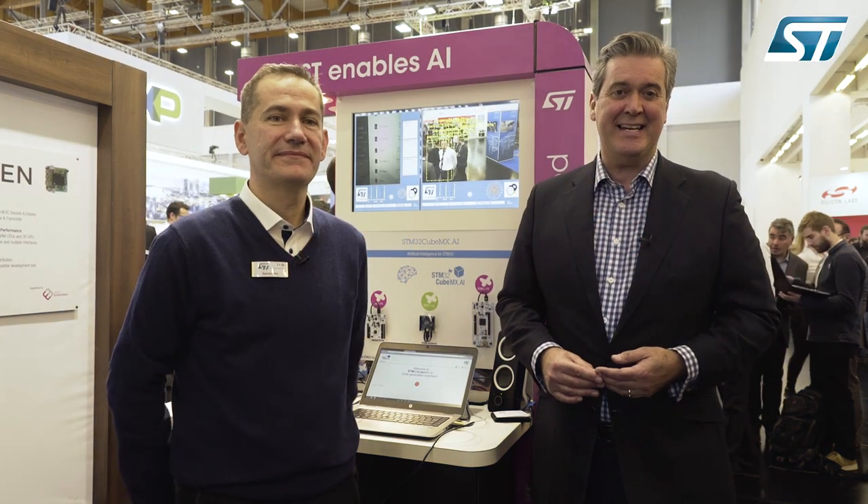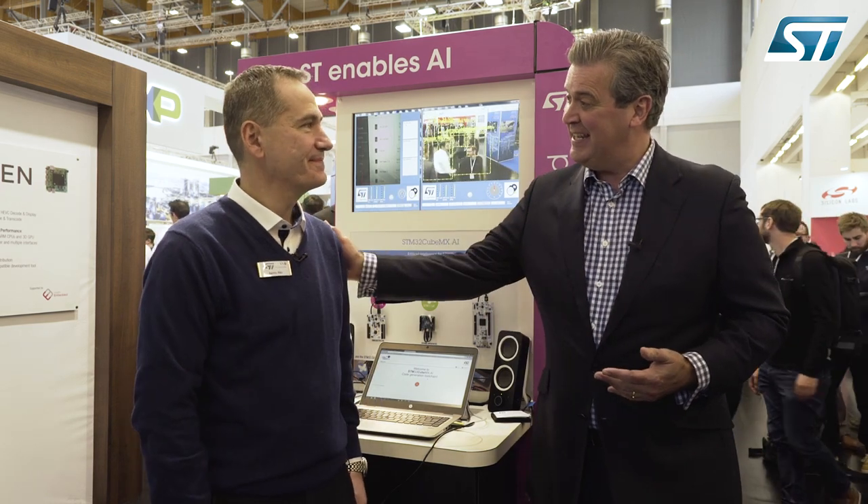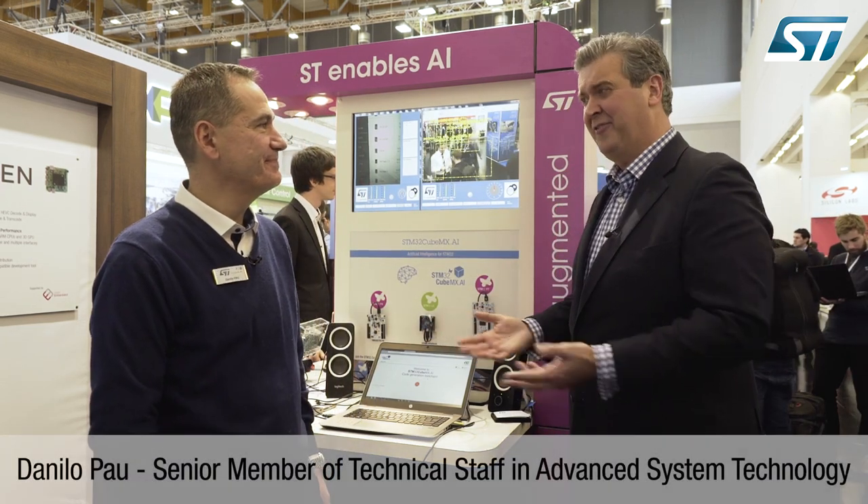Welcome to Embedded World 2018, where we're focusing on ST innovation in the world of artificial intelligence — a field that this gentleman, Danilo Pau, has been working in for 25 years.